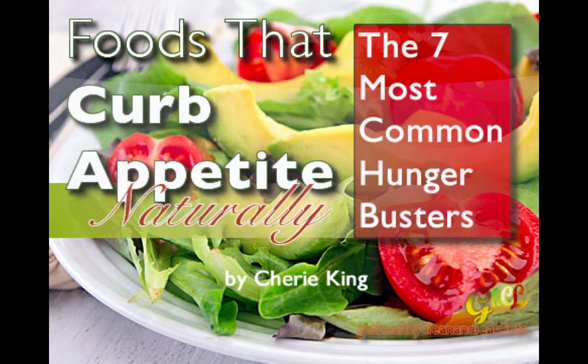Foods that curb appetite naturally — the seven most common hunger busters.